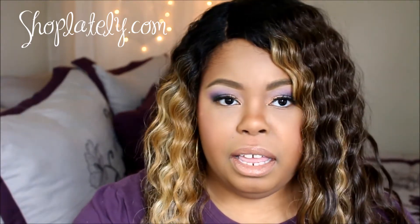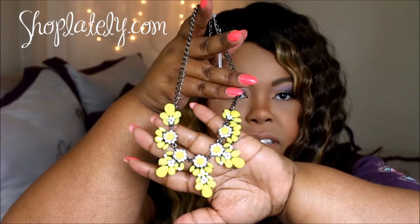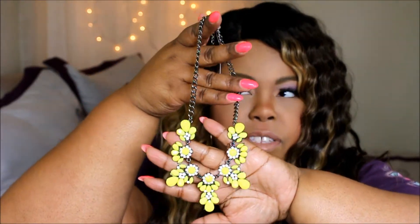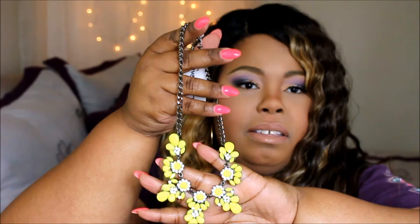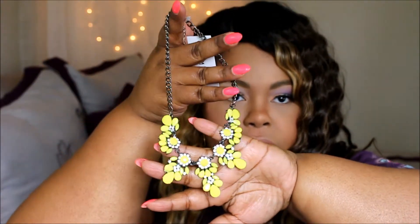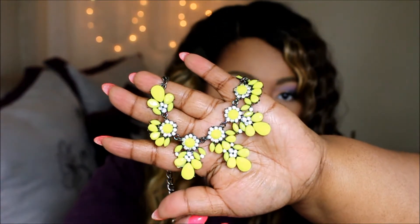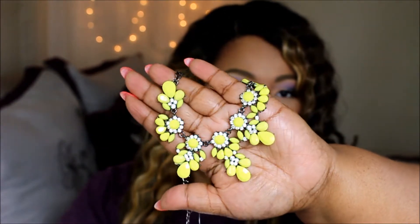Your girl has been shopping, so I just want to come on and do a haul for you guys. I got a box from Shop Lately, and there's something very neon and pretty in there — it's from Lily Wayne, a store on Shop Lately. It looks kind of old antique-ish, but I like that.